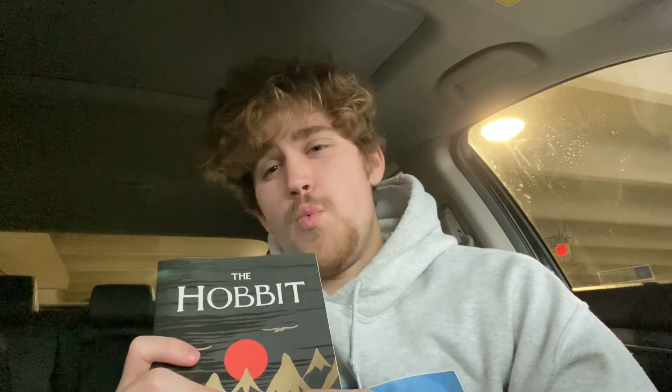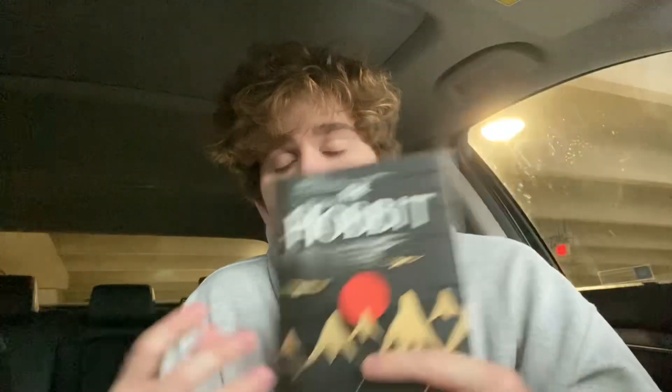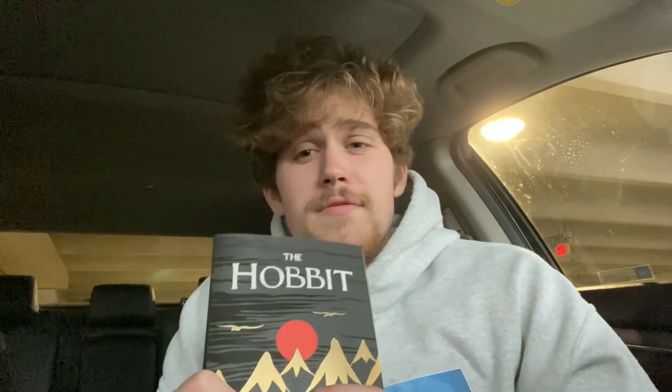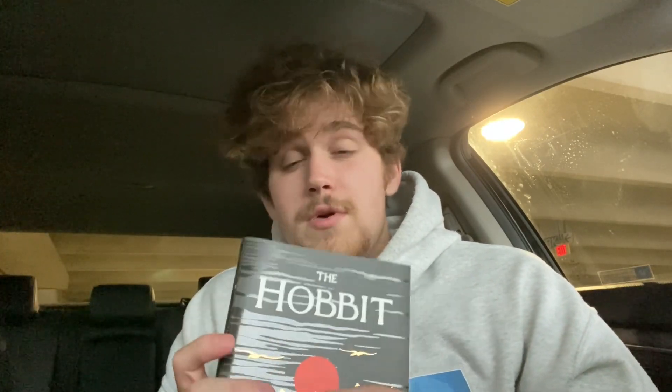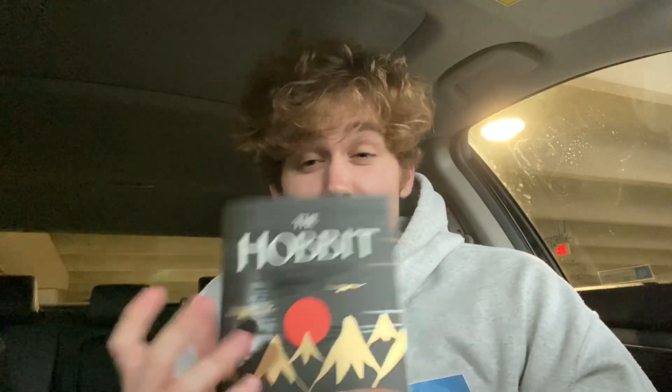One of the things that made me not really like this book is the characters are very one-dimensional. You can probably sum up every character in like one sentence and it'll give you their whole personality, especially the dwarves. There are 13 different dwarves, but you don't even have to bother learning their names because pretty much all of them are interchangeable. They don't really do anything that makes them stand out, except for Thorin Oakenshield, who is the leader.